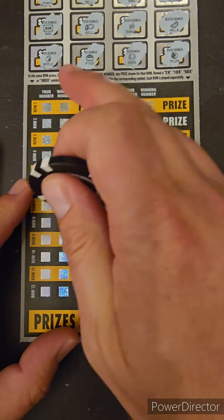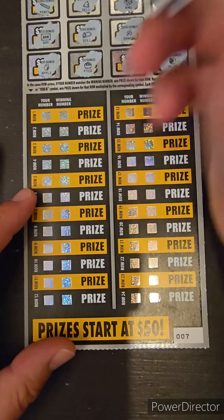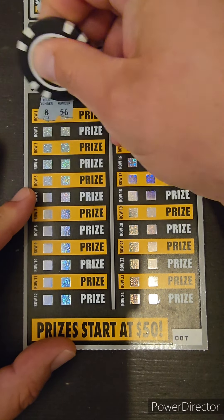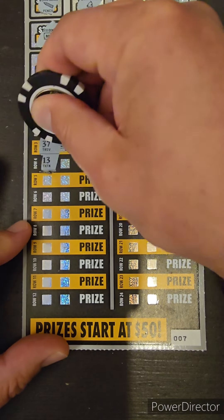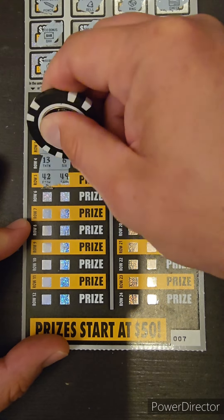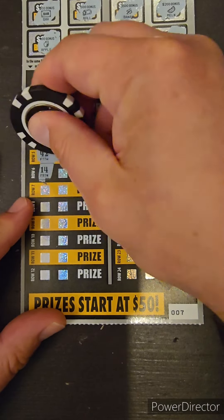So match your number to the winning number or 2, 10, 50, or 100 times symbol in your number side. Let's see if we can't find anything good today. I feel these tickets — I've said it before, I'll say it again — the ones that have a bigger starting prize over the ticket value, I feel like you don't see too many winners.